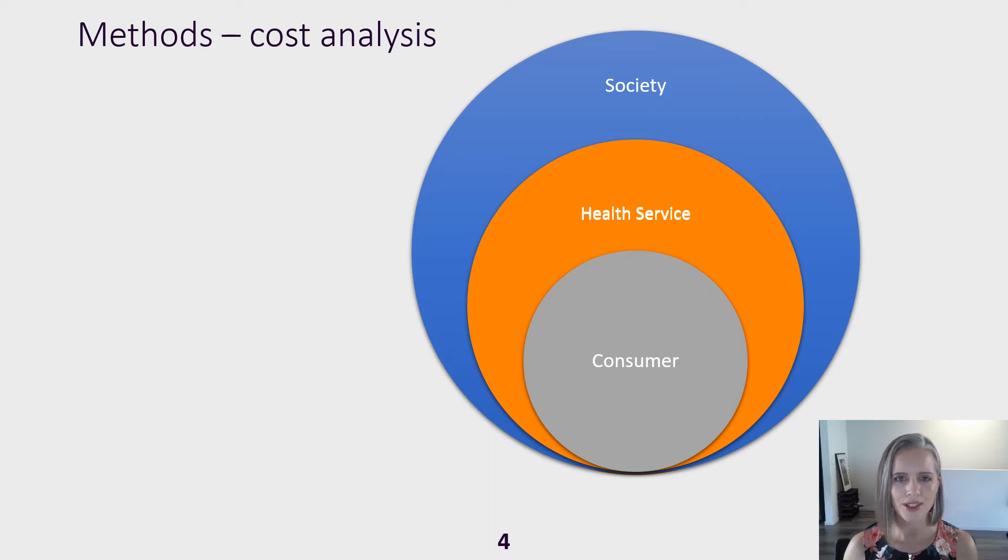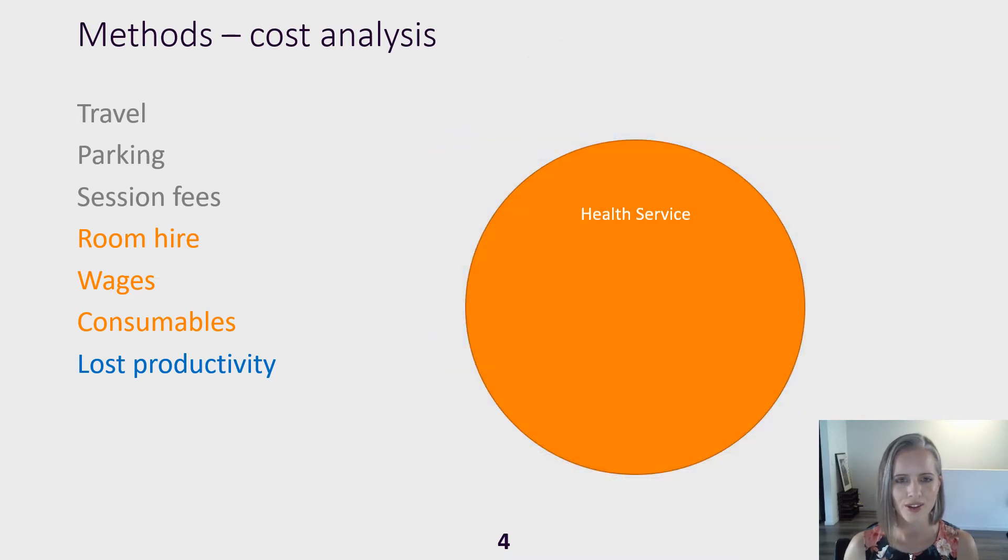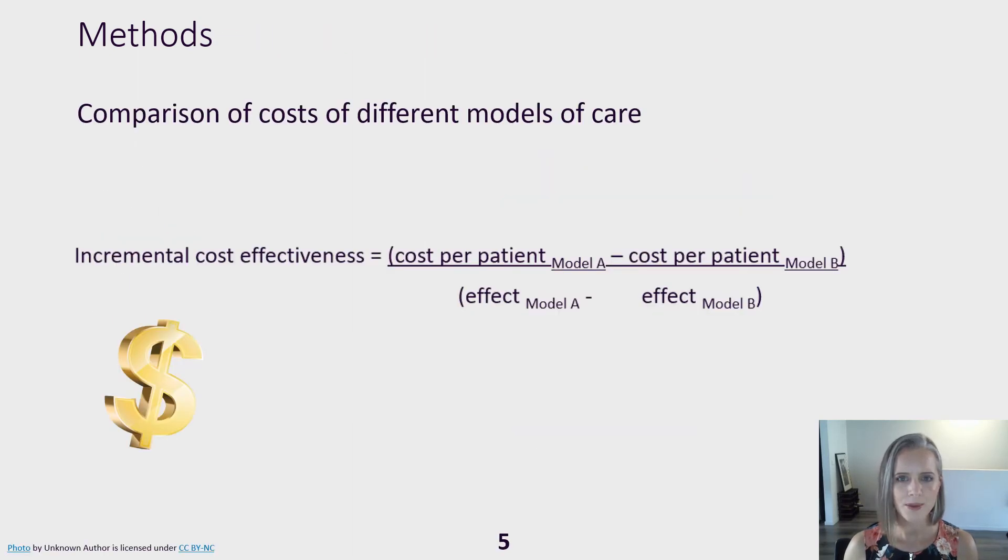We used information from included studies and expert clinicians to determine the number and duration of supervised sessions. We calculated consumer costs including travel, parking and a session fee of ten dollars; health service costs including room hire, staff wages and consumables; and society costs including lost productivity from women's sick leave to attend appointments. All costs were calculated in Australian dollars. Using the number needed to treat from our meta-analyses, we calculated the cost per case of incontinence prevented or cured. Today we'll be focusing on the health service costs. We compared costs between different models using an incremental cost-effectiveness formula.